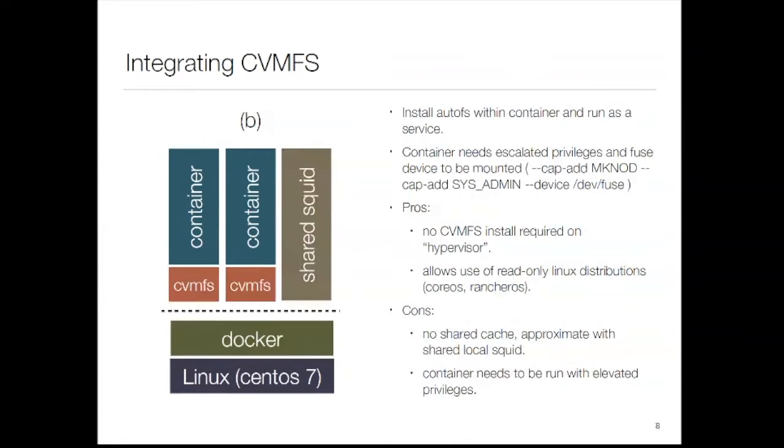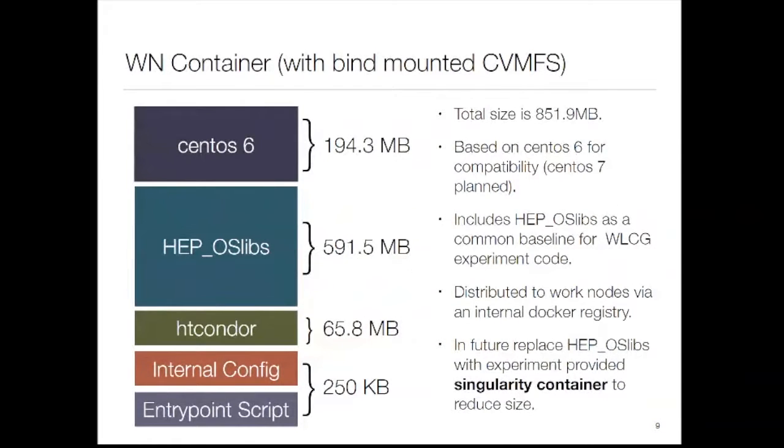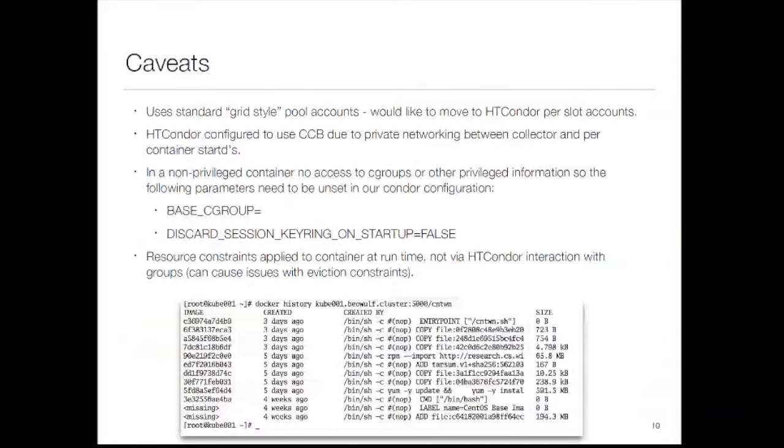So what does our container look like? It's a bit ugly from a container standpoint. We use a CentOS 6 base image — we could move to 7 but wanted compatibility with what's currently running. We install HEPOSLibs, which is big and ugly, and we run Condor inside with a couple of scripts. The main thing to note is we're hoping to remove the HEPOSLibs requirement by moving to Singularity, so we can run a Singularity container inside a Docker container.